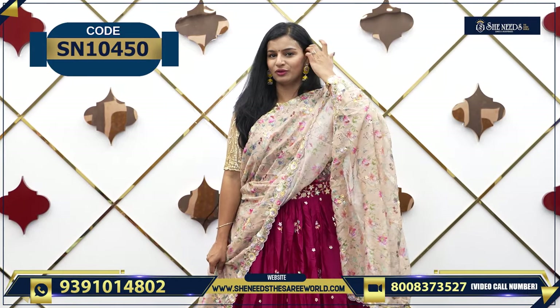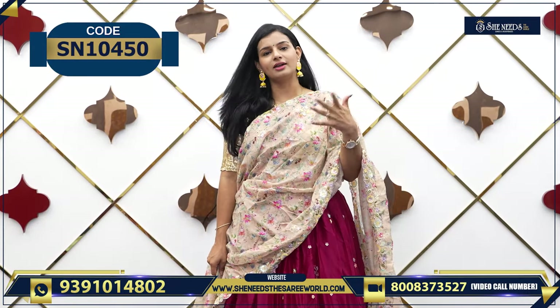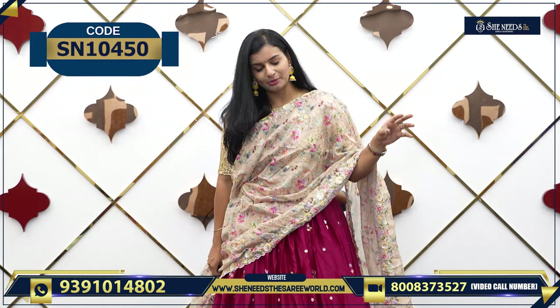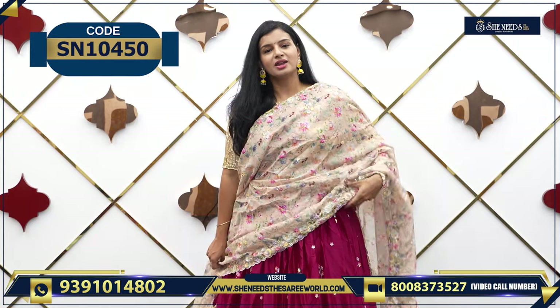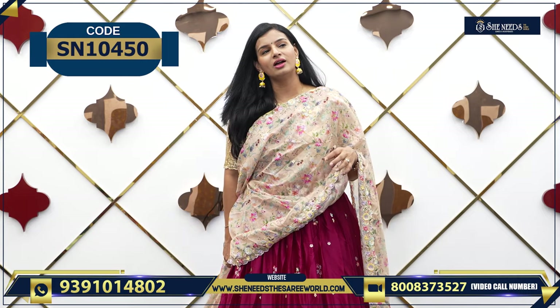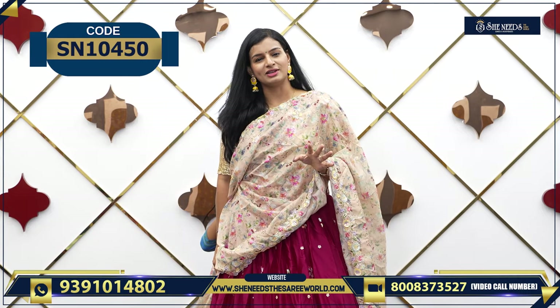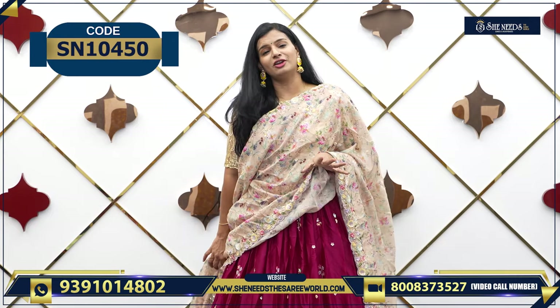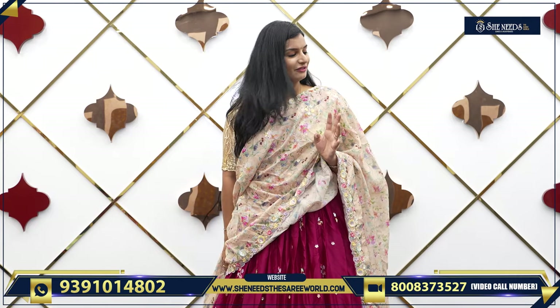Nice pink and cream, it is always beautiful. Cream and dark color — it is a very good combination. The price is ₹4720. If you want to have a look and get good jewelry with it, it is very beautiful. Let's see different colors in this.